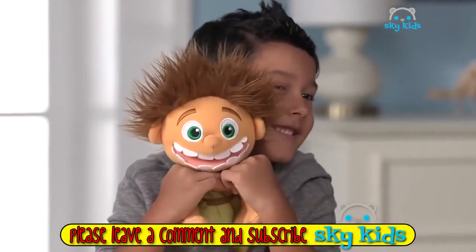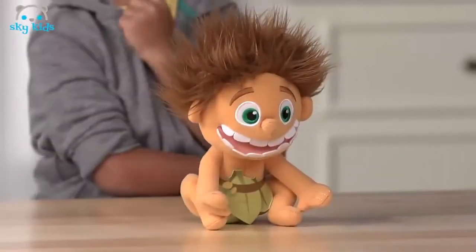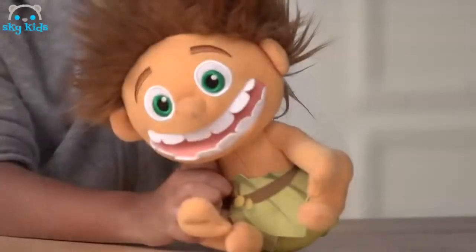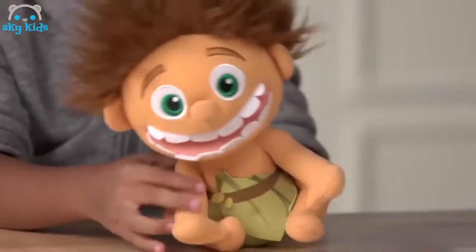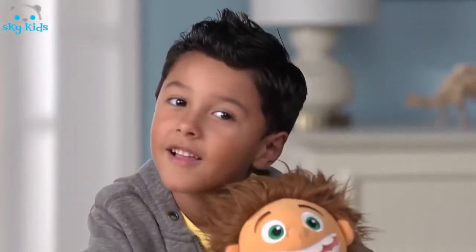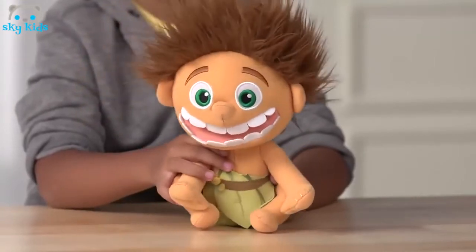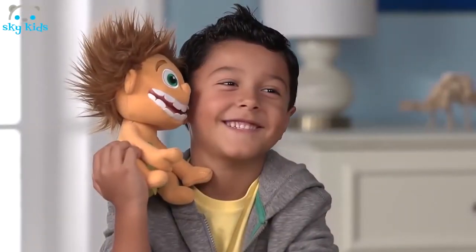Bring home the lovable and soft talking plush Spot from Disney Pixar's The Good Dinosaur. Spot is six and a half inches tall with wild hair and big green eyes, and comes dressed in a loincloth. Squeeze his belly and Spot will say one of eight character sounds from the movie. Recreate your favorite moments from Disney Pixar's The Good Dinosaur with your new favorite pal Spot. From Tomy.